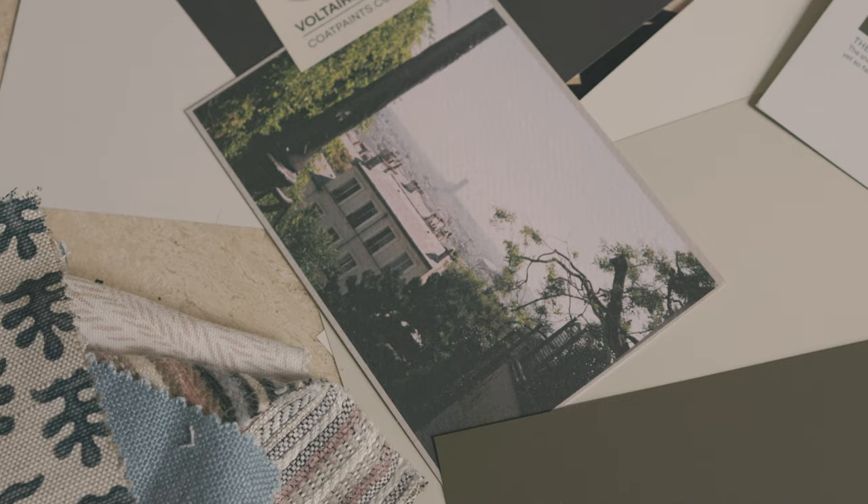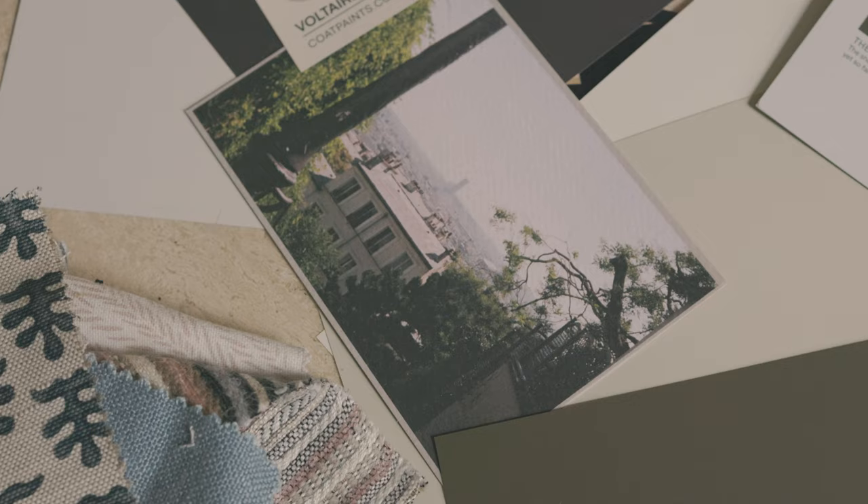I really love every colour because there's such a history behind it — there's such thought and research and integrity to each colour, and yeah, I'm really proud of it.